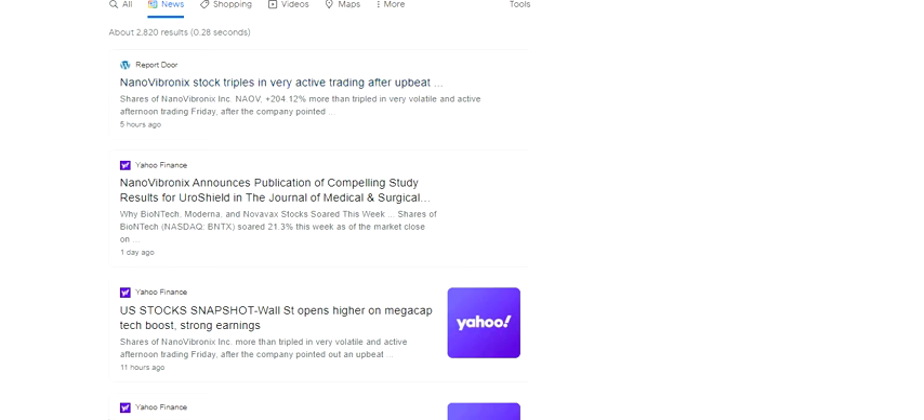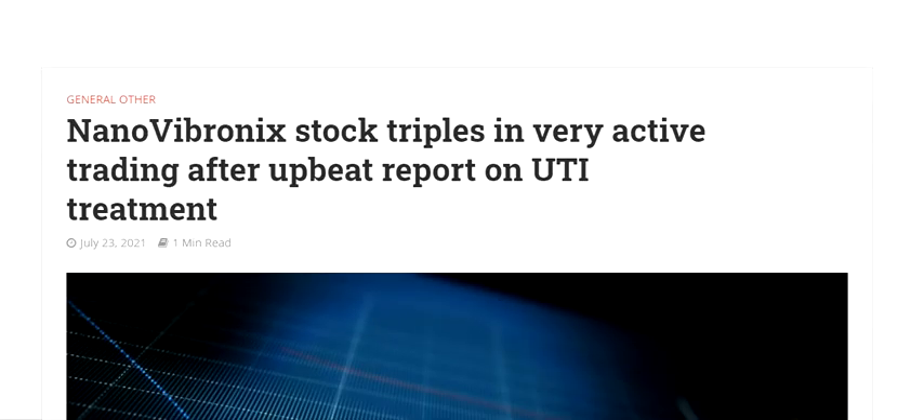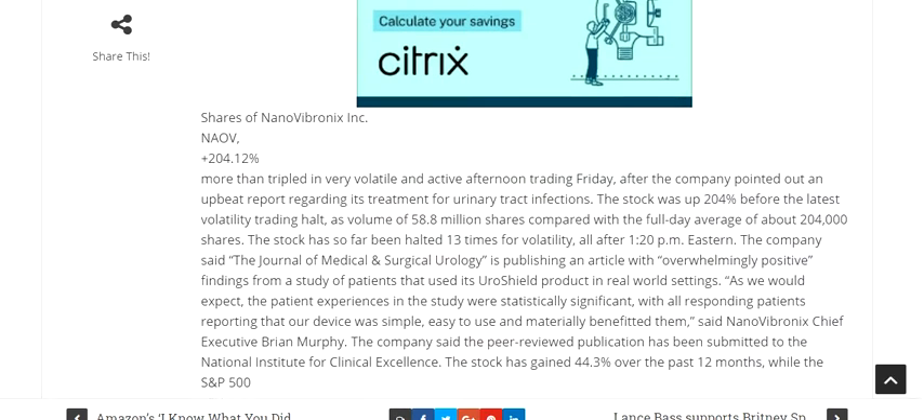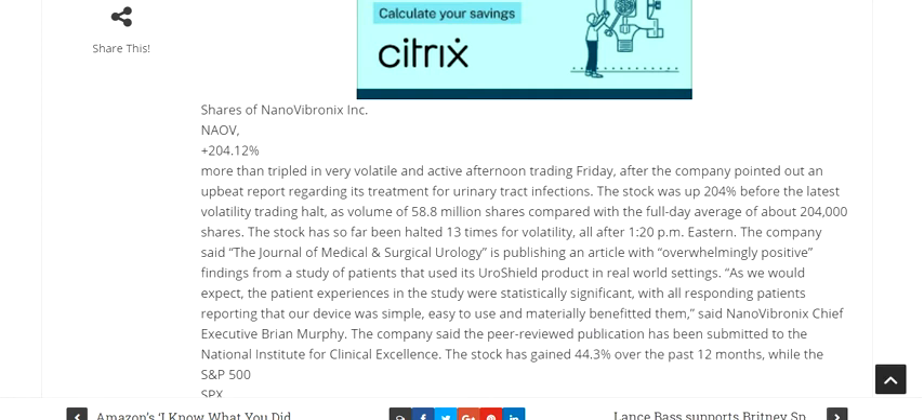Hello friends, welcome to my channel. In this video we are going to discuss the stock of Nano Vibranics. I'll open the press release which shows this stock tripled in a very active trading session after an upbeat report on UTI treatment.